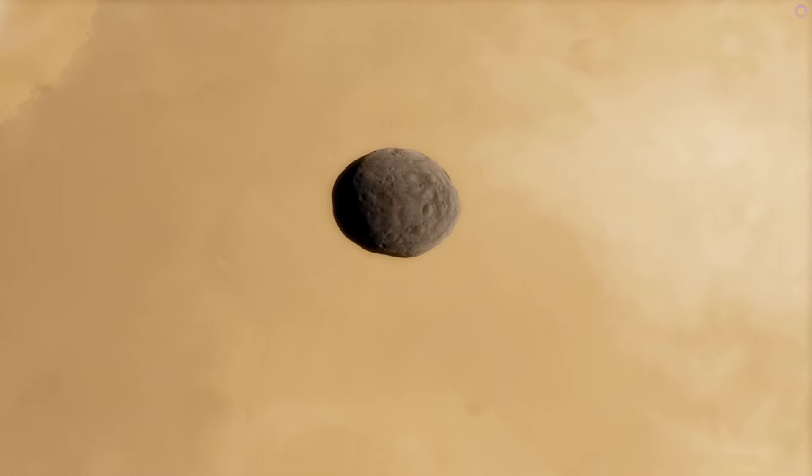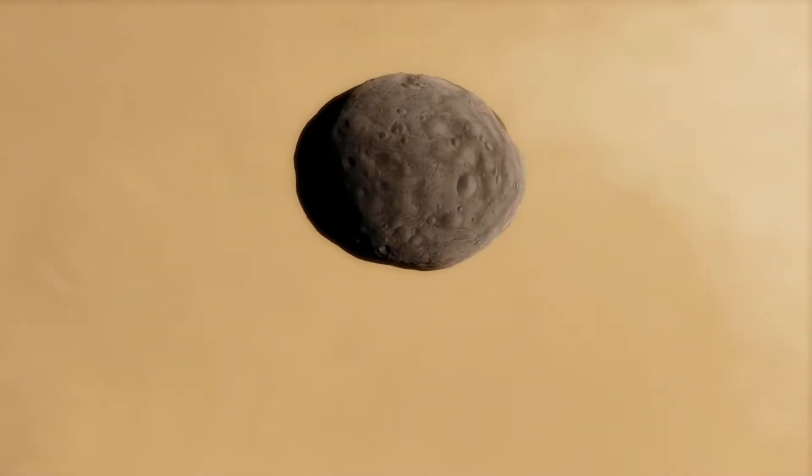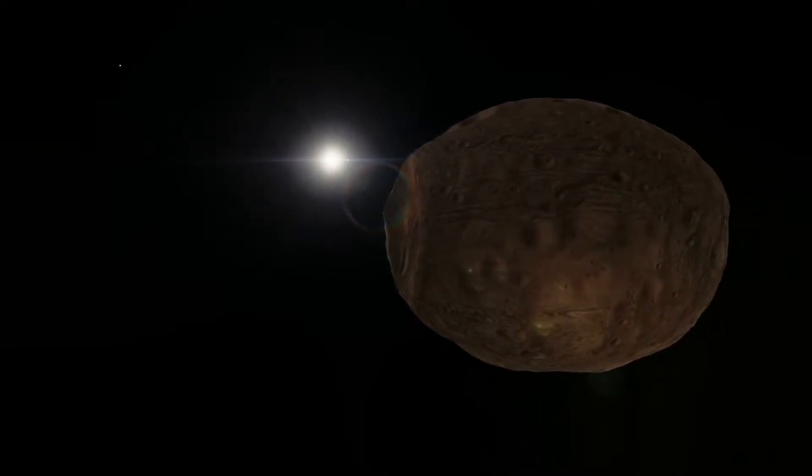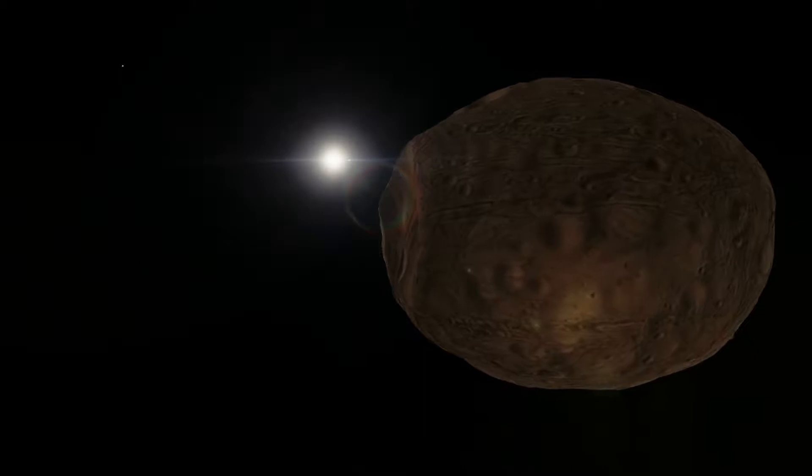With NASA aiming to get to Mars in the 2030s, there's been some discussion of landing the first crew on the moons, as it would be much less difficult and require less fuel, so we could get to land on Phobos before Mars itself.